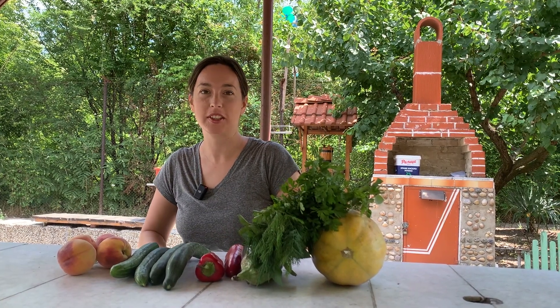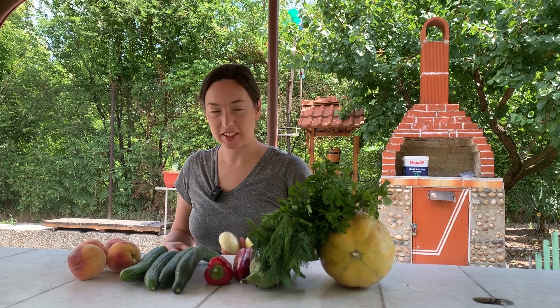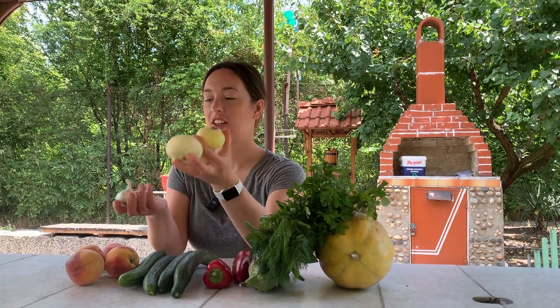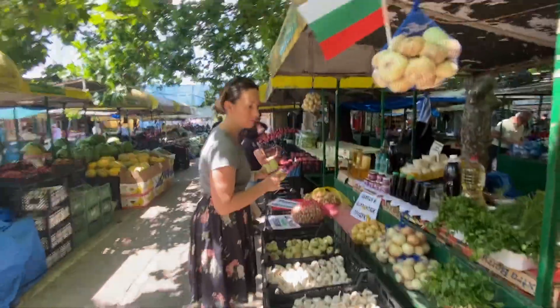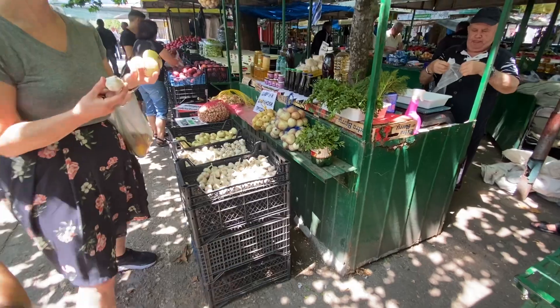I got three onions and a garlic, and all of this together was one lev. Okay, we're almost at the pièce de résistance.